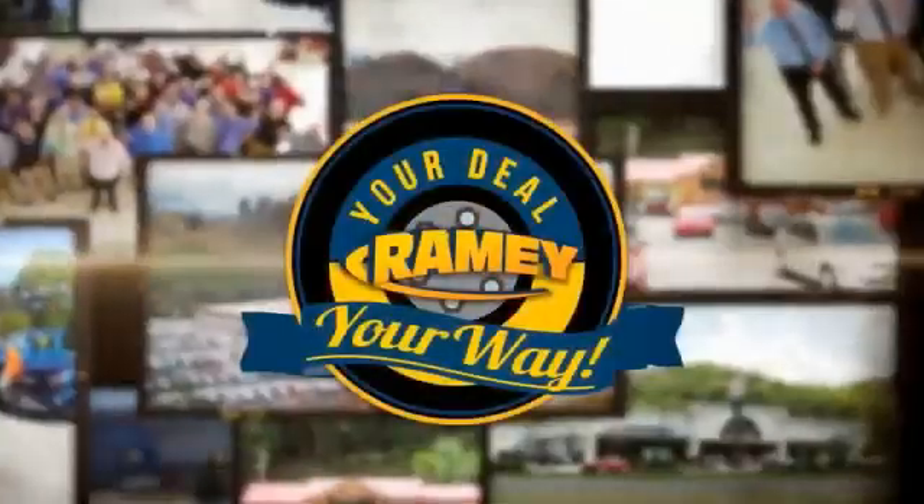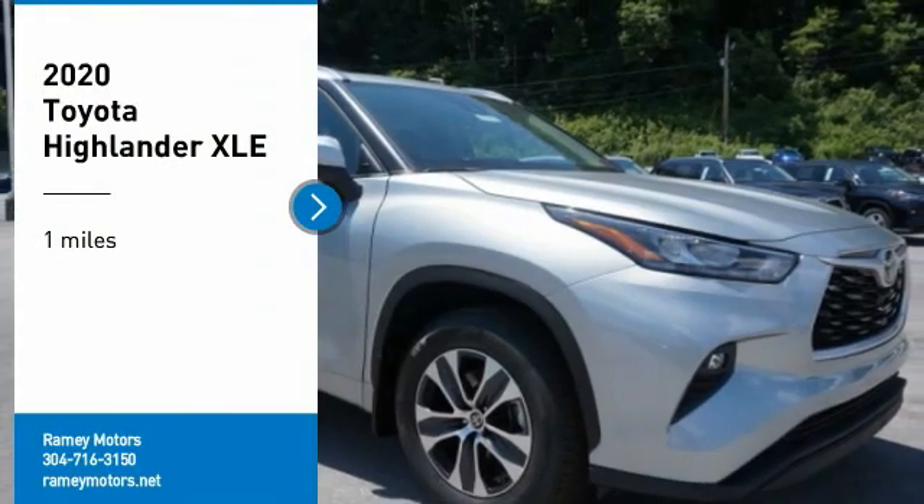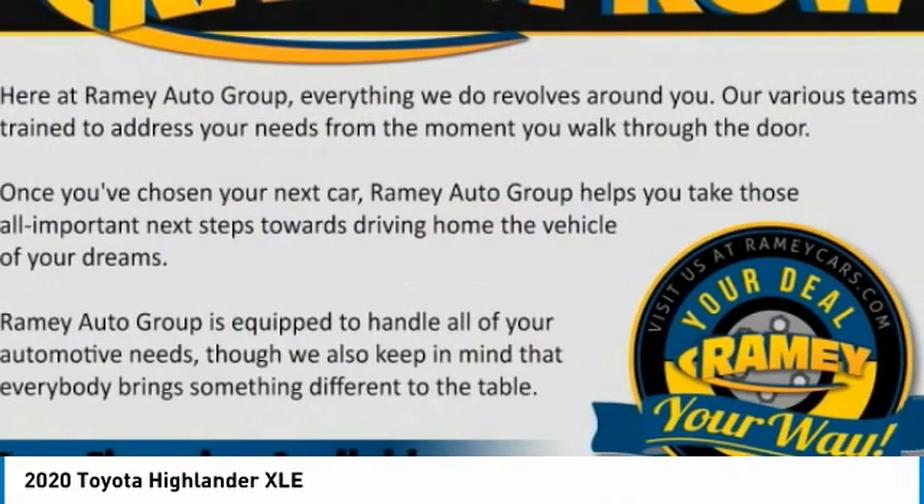At Rainy, it's your deal, your way. Stop by and take a look at the 2020 Highlander. The Highlander is the SUV that's thought of everything.